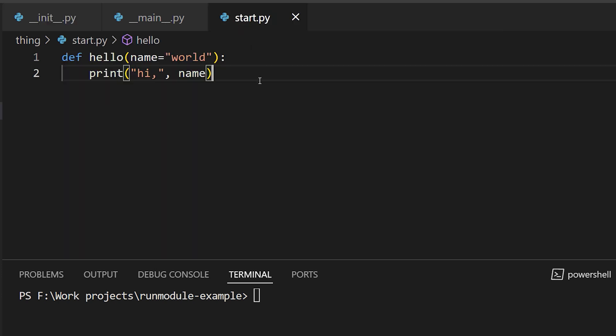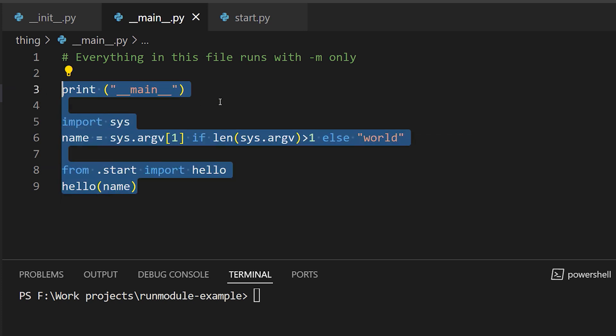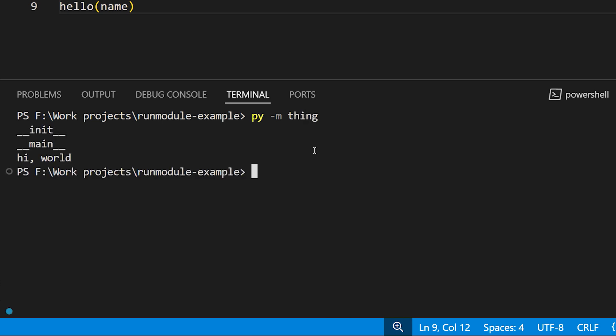start.py contains a function we want to run when we execute this package with -m, but we don't run the function directly. main.py — and this is where the magic is — holds the code that will run when our module is invoked with -m, and in there we import and run our function. So if we run this package as a module using py -m thing from the command line, we get __init__ executed, we get the main module executed, and we get our function run from main.